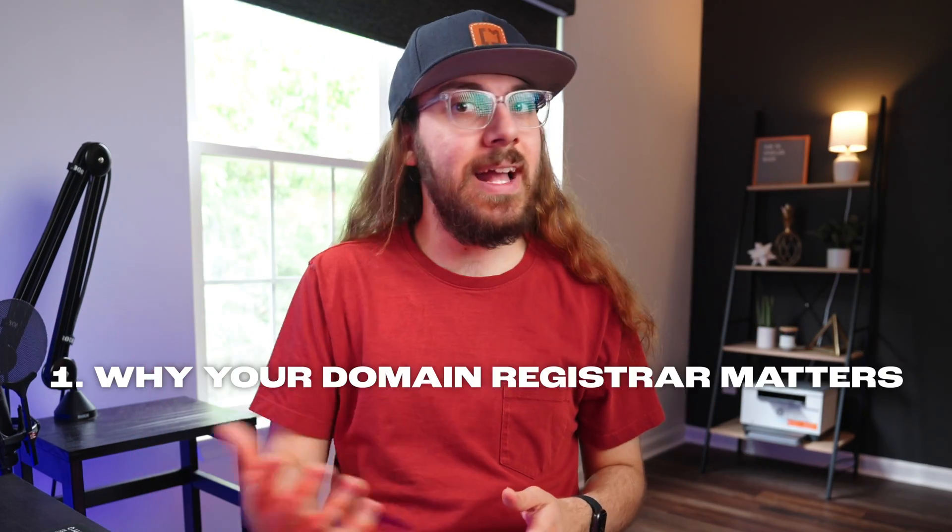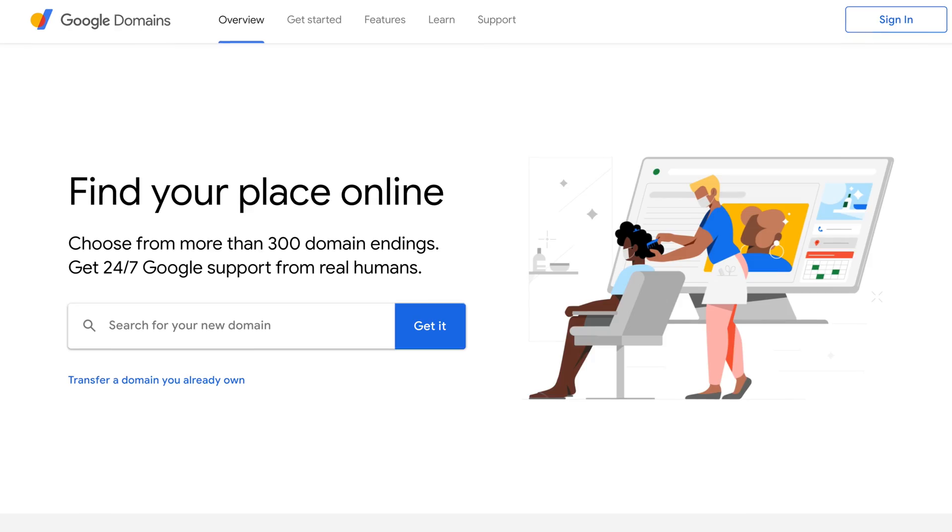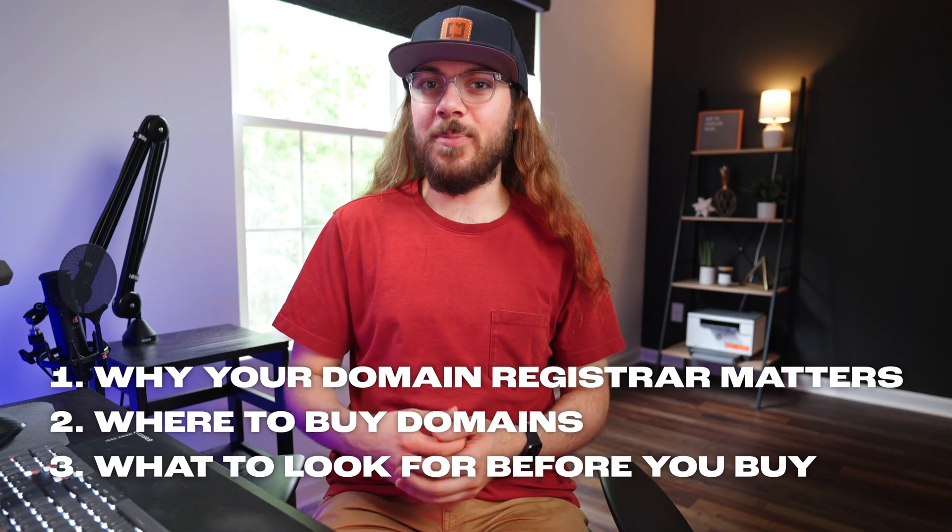Where's the best place to buy a domain name? In today's comparison, I'll show you why it's important to pick a good domain registrar, where to buy a domain name, and what to look for before making your purchase.